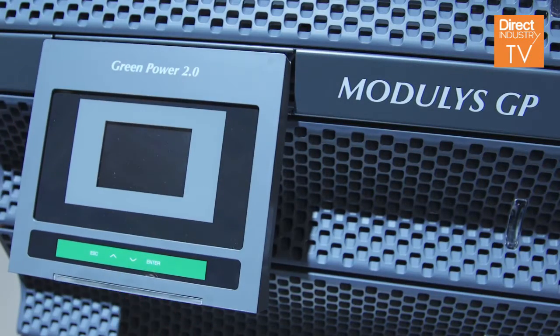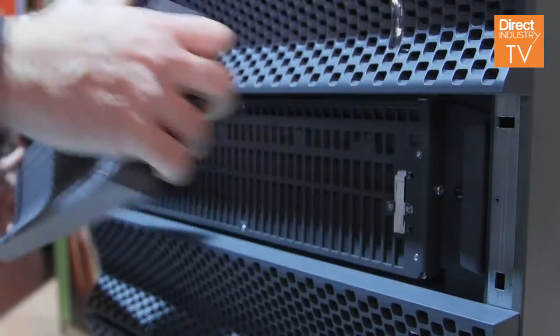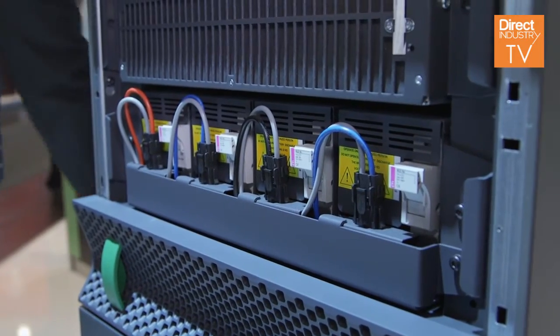Another important point of our system is the total absence of single point of failures. In the modular systems, single point of failure must be reduced or removed completely. With our system, they are completely removed. What we have is that in each power module, we find all the parts that are necessary for the power module to work, including the control that makes the parallel between the different modules, so that inside the cabinet there is no electronics at all — everything is inside the power modules.